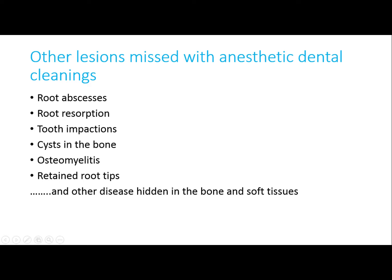Other problems missed in anesthetic-free dental cleanings include root abscesses, root resorption, tooth impactions, bone cysts, bone infection, retained root tips, and other diseases hidden in the oral tissues. You can only see these with intra-oral x-ray capability.